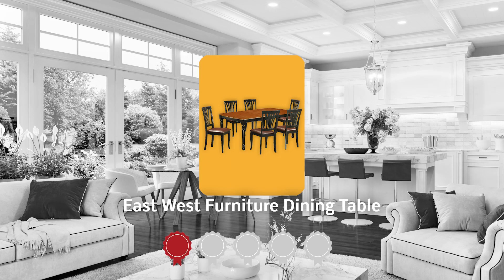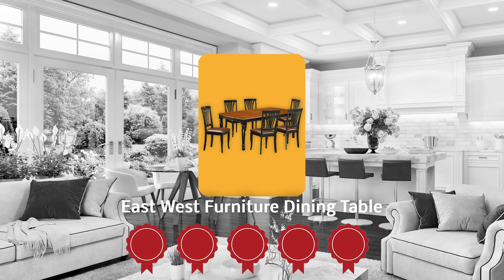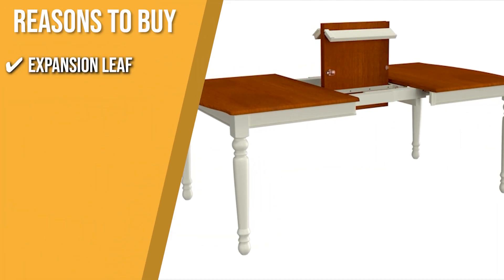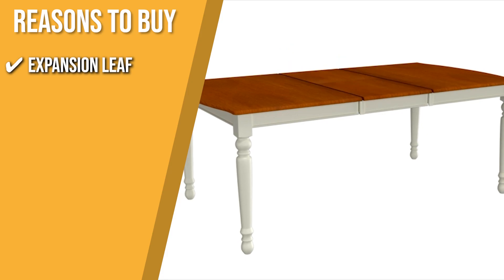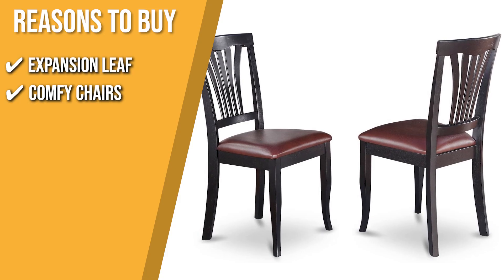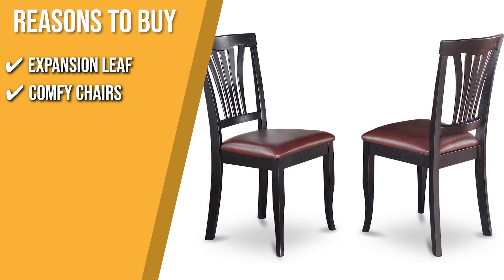Trustedshoppingguide.com has awarded the East West Furniture Dining Table a 5-badge rating. The team recommends this purchase based on the following. Expansion Leaf: the table includes a built-in 18-inch self-storage expansion leaf that can be stored right beneath the tabletop. Comfy Chairs: its wooden dining chair's faux leather seat provides the best sitting experience, while the slatted back delivers full support to your back.